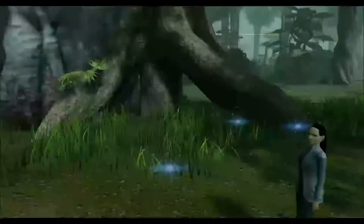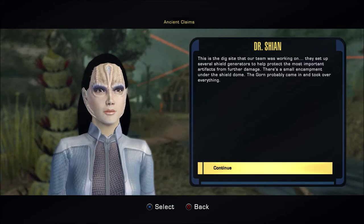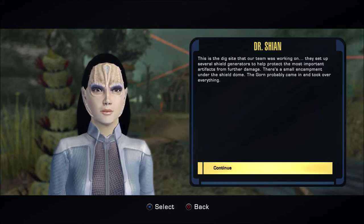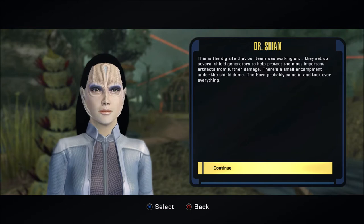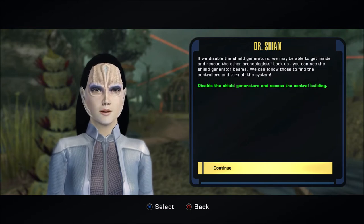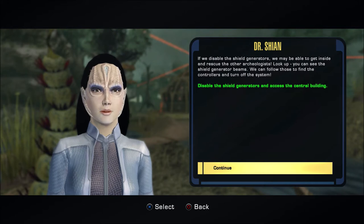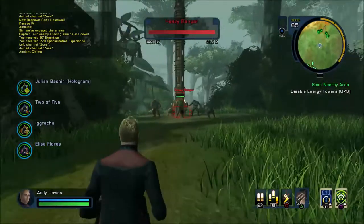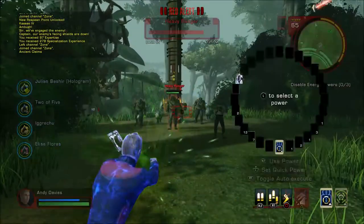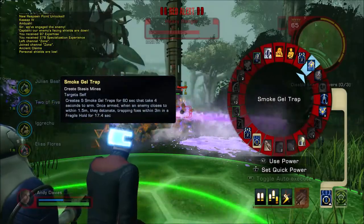So I've got to beam down again. This is the dig site that our team was working on. They set up several shield generators to help protect the most important artifacts from further damage. There's a small encampment under the shield dome — the Gorn probably came in and took over everything. If we disable the shield generators, we may be able to get inside and rescue the other archaeologists. We can follow the generator beams to find the controllers and turn off the system. So we're going to disable the shield generators.